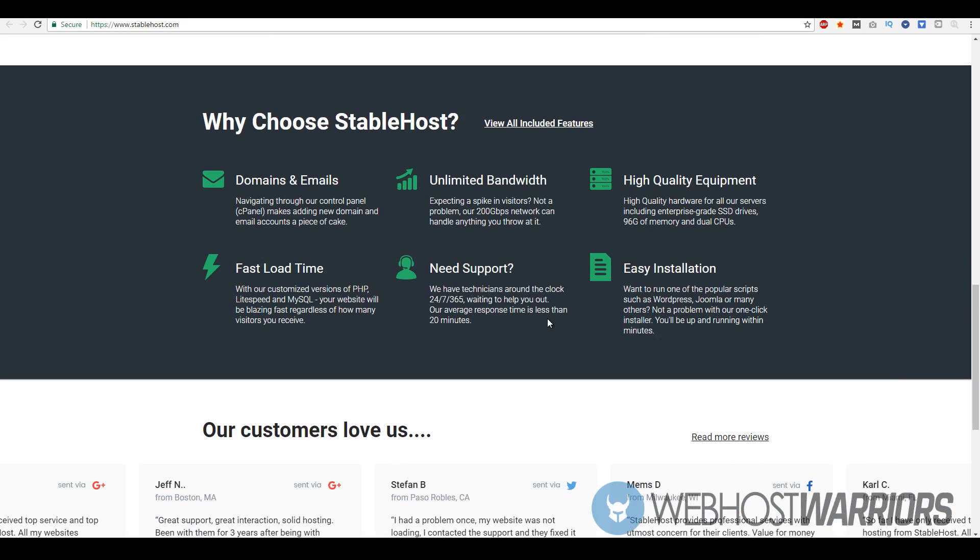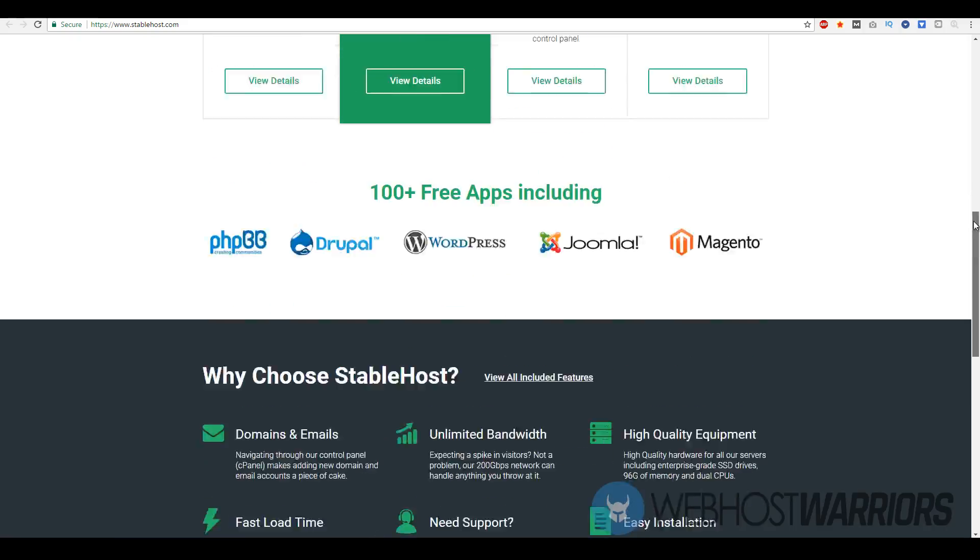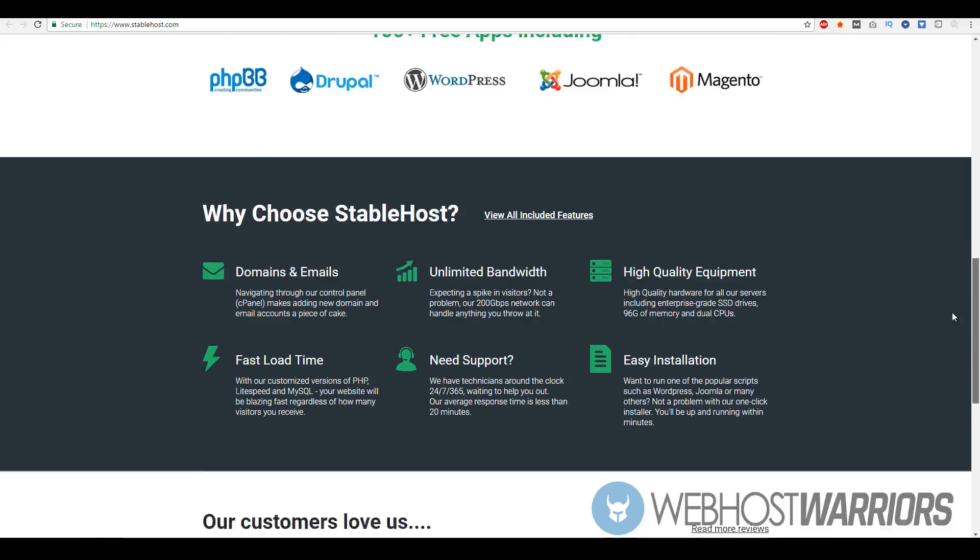Why should you choose StableHost? Their network can support up to 200 gigabits per second, they utilize high-quality equipment, have 24/7 support, fairly fast load times which I'll go over later in the video, and they do have one-click installations within the dashboard. Overall, StableHost is a fairly good company so far.